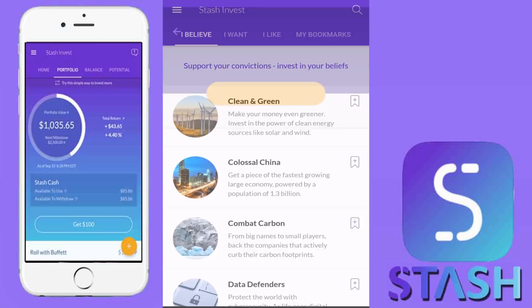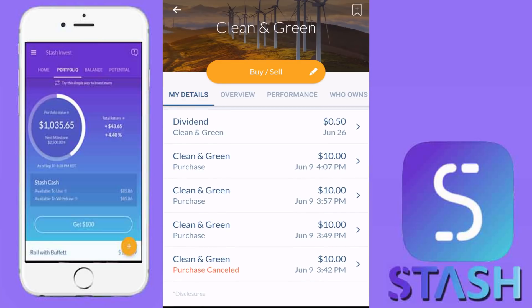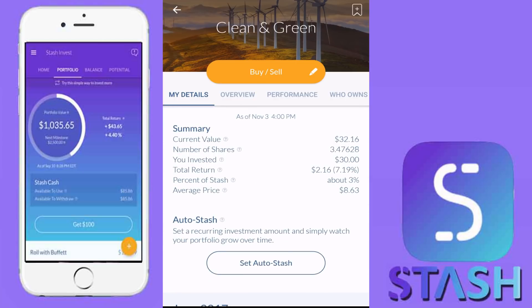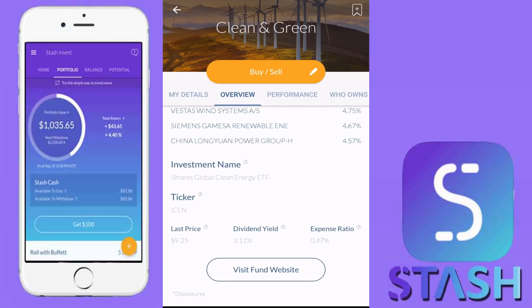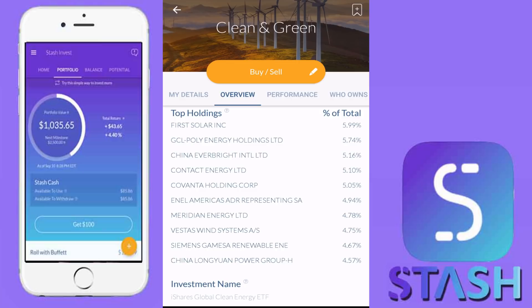For example, if we click on 'Clean and Green' here, you can see at the bottom I've got a little holding in this. I have an all-investment-app portfolio that I've been following over a number of weeks. I'll be putting out another video tomorrow with regards to the overall portfolio and how each of the investment apps are doing in Stash Invest. But 'Clean and Green' is actually the ticker symbol ICLN, the iShares Global Clean Energy ETF. The application simply rebrands underlying ETFs as their own.